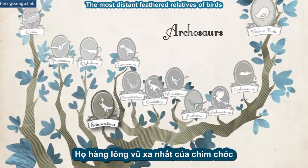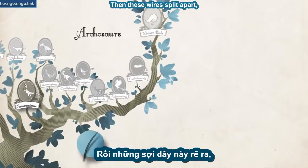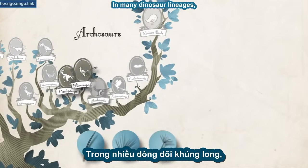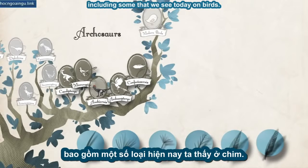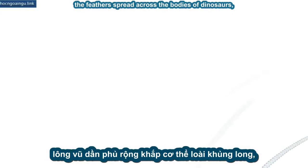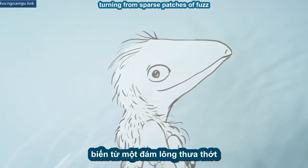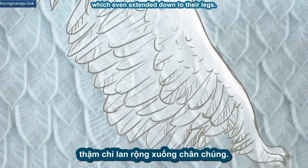The most distant feathered relatives of birds had straight feathers that looked like wires. Then these wires split apart, producing simple branches. In many dinosaur lineages, these simple feathers evolved into more intricate ones, including some that we see today on birds. At the same time, the feathers spread across the bodies of dinosaurs, turning from sparse patches of fuzz into dense plumage, which even extended down to their legs.